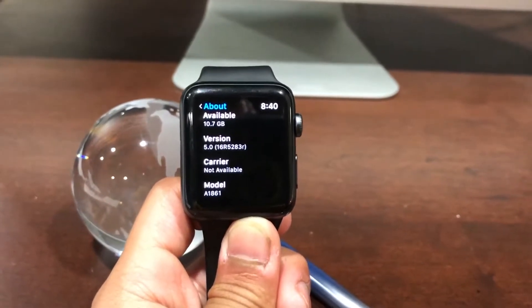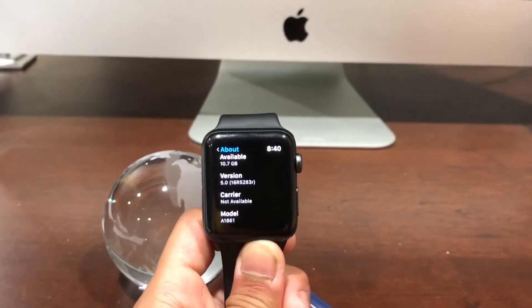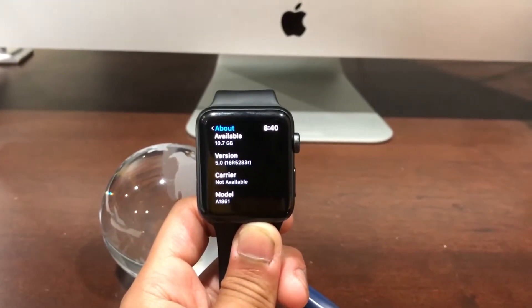Hey everyone! Welcome back to my YouTube channel. Today, I'll be showing you guys some top features that I found on watchOS 5.